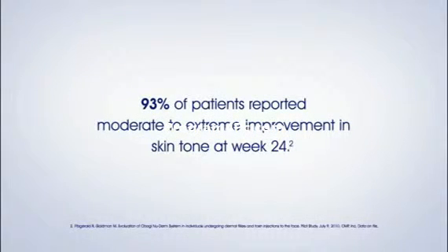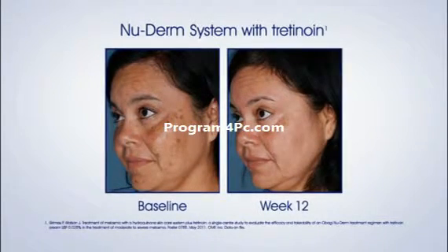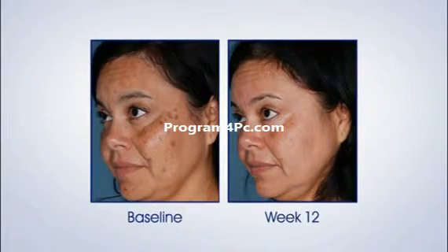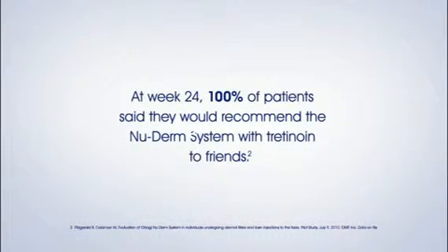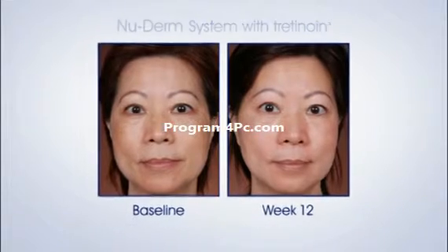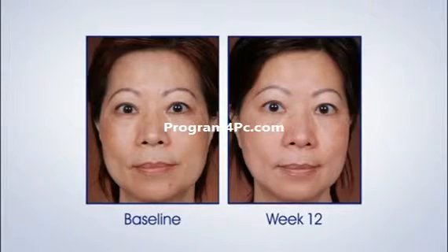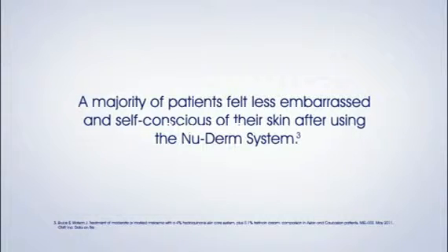93% of patients reported moderate to extreme improvement in skin tone at week 24. 94% of patients reported they would recommend the NuDerm System with Tretinoin to friends. A majority of patients felt less embarrassed and self-conscious of their skin after using the NuDerm System.